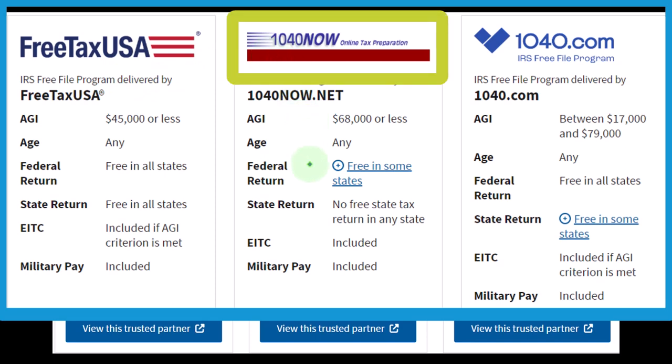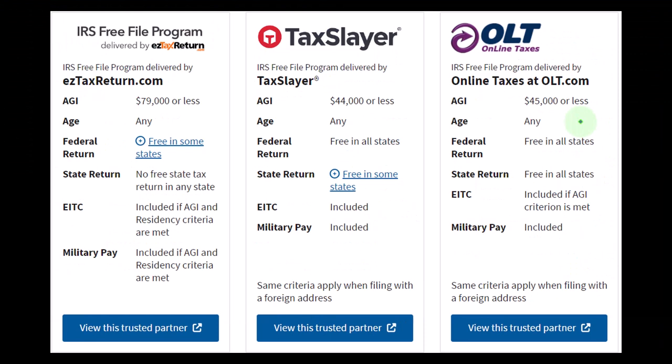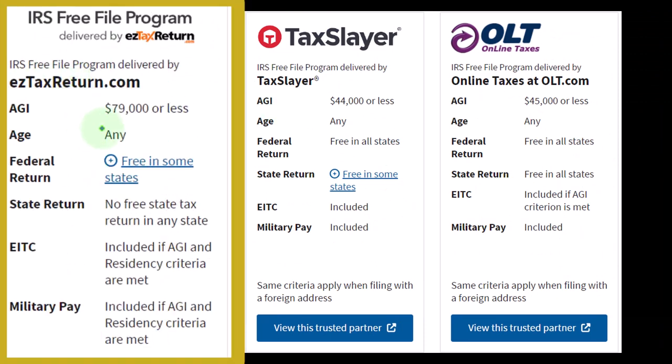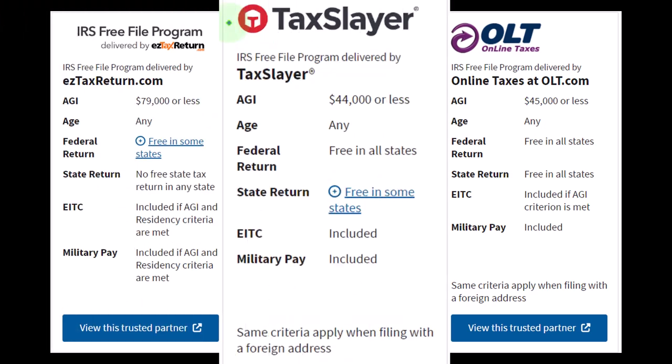There's one that's free under $68,000 and free in some states. One is available between $17,000 and $79,000 — a bit of a strange one, so if you're below $17,000 it doesn't apply. Then there's the IRS Free File program with the $79,000 or less limit, free in all states. Make sure it's picking up your state requirement if you're looking into these free options, because you don't want to file two separate returns — one for state and one for federal — unless the state gives you a free option separately. The one with the coolest name is Tax Slayer, but it's $44,000 or less.